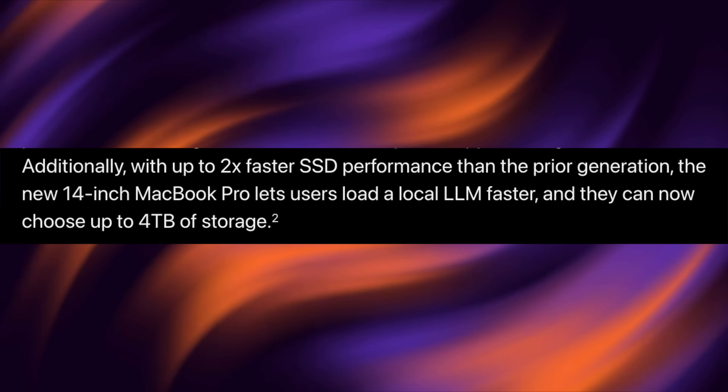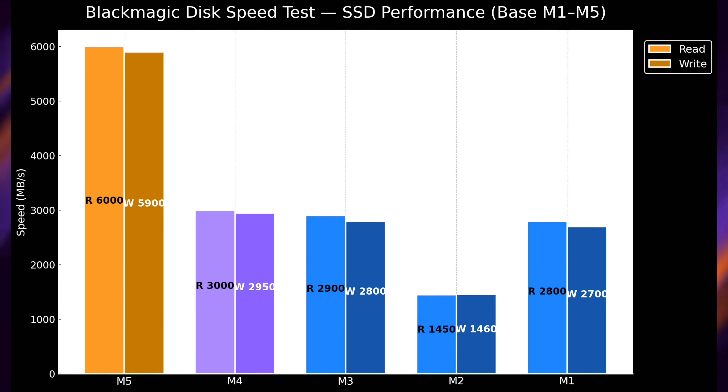Starting with Apple's claim of up to two times faster storage speeds — have a look at this graph I've made. If Apple is correct, the difference between M5 and M4 is literally double, which is crazy to see. The M2 dip is worth noting — when M2 came out there was one NAND chip on the logic board, so it was a bit slower on the base 13-inch MacBook Pro with the Touch Bar. But look at the rest of the generational jumps. We could be getting 6,000 megabytes per second read speed, or 5,900 write — that is crazy.